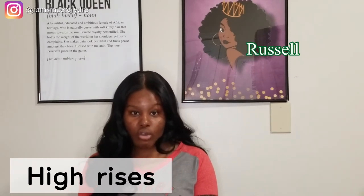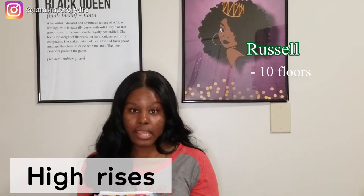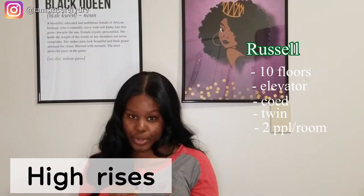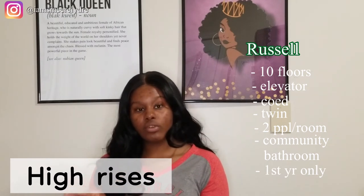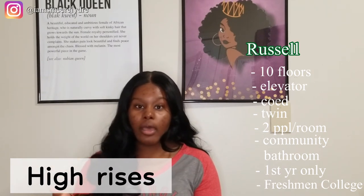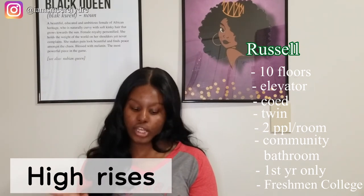The last high-rise is Russell Hall, which is actually in between Brumby and Creswell. Russell Hall has 10 floors — same exact setup: elevator, co-ed, twin-sized beds, two people in a room, community style bath, and first year only. The difference with Russell Hall is that it houses our Freshman College Experience, which is basically when you're able to come before school and take classes in the summer before school starts just to get a little more comfortable and used to campus.